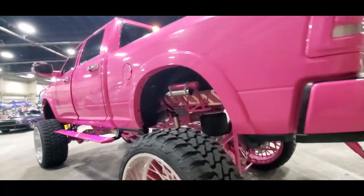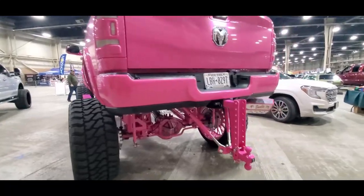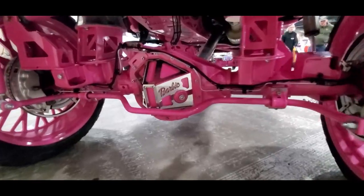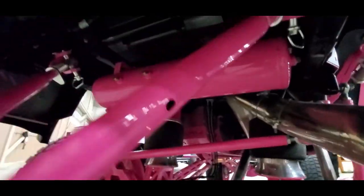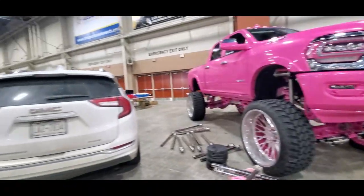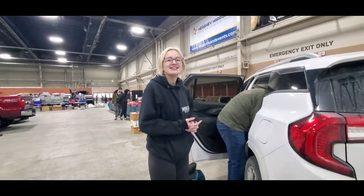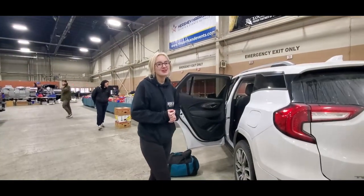I mean, you talk about show truck — here you go. Now which would you rather have — the doll or the truck? You drive it every day? No — I'd probably get arrested. That is wild, that is insane. What inspired you? Barbie. Before or after the movie? Before.